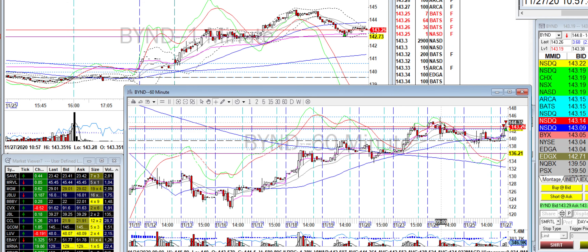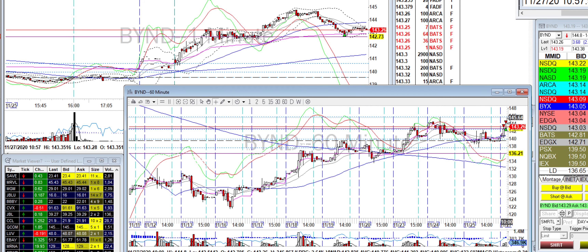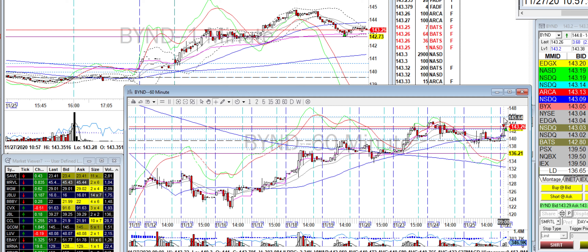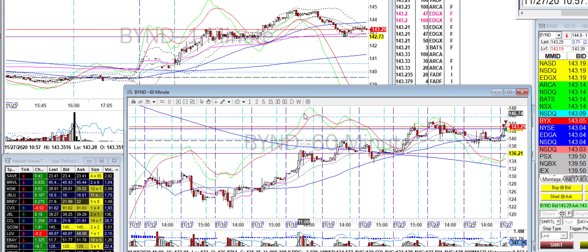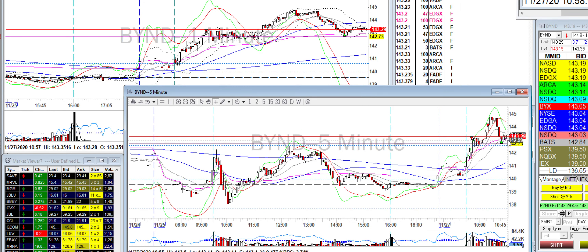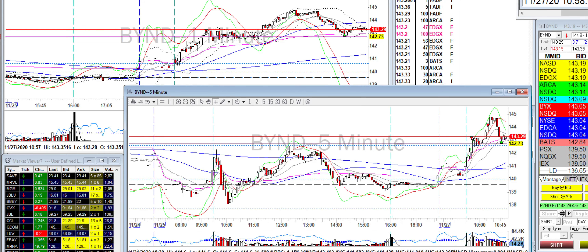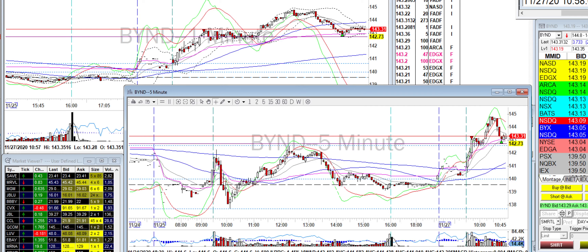Looking at the 60-minute chart going all the way back, there was a double top and I was prepared to add more when it hit the next support level at 146, which had rejected briefly in the past. It did drop and I got out at the whole number 143. So that's my day — it's a short day so I kept it light. I'm heading out to the gym now — peace out.